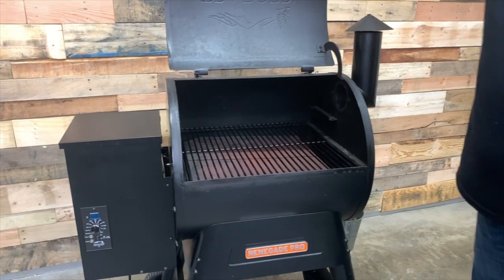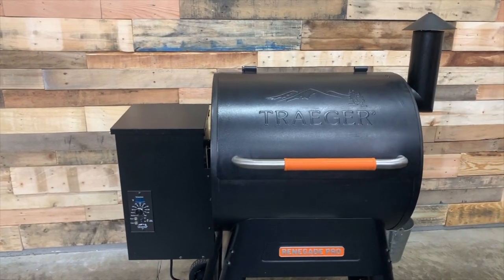Overall, this is a really easy-to-use grill. All you do is turn the dial to the temperature you want, make sure it has pellets, and walk away. It's going to maintain that temperature plus or minus 15 degrees, and it's a great, consistent smoker.